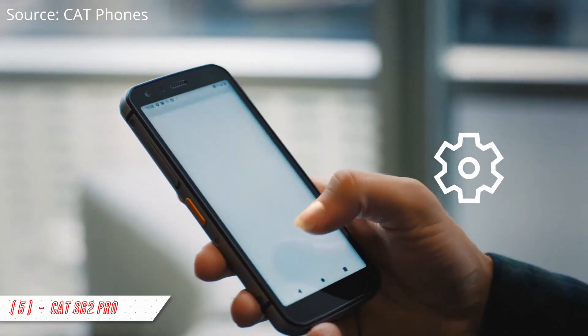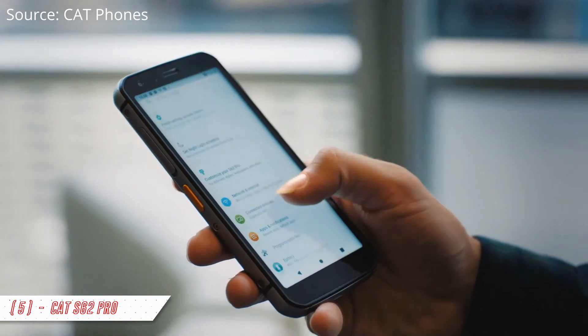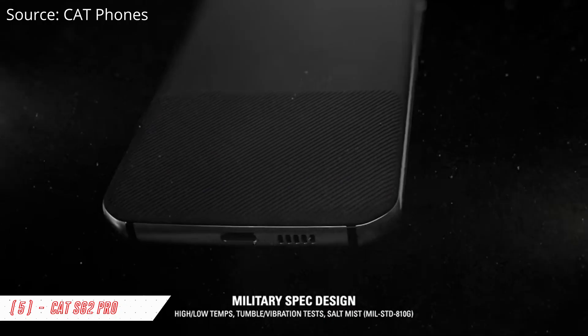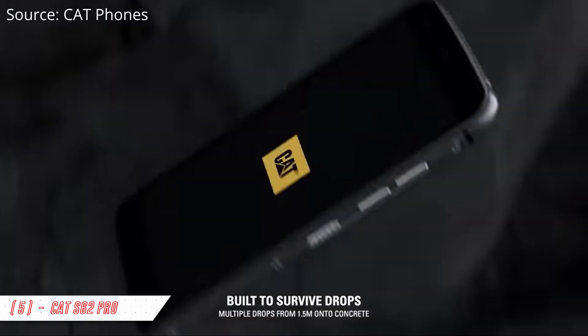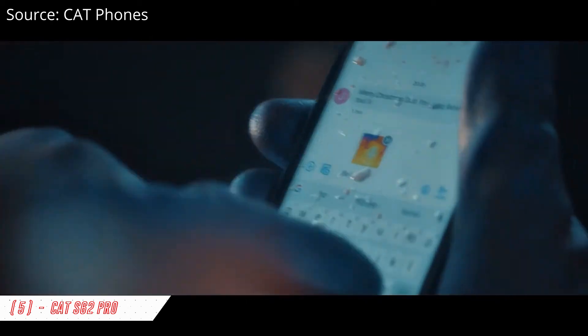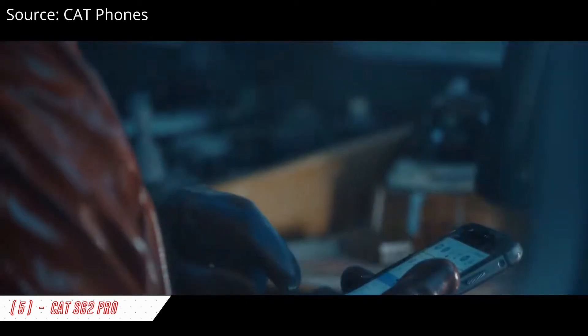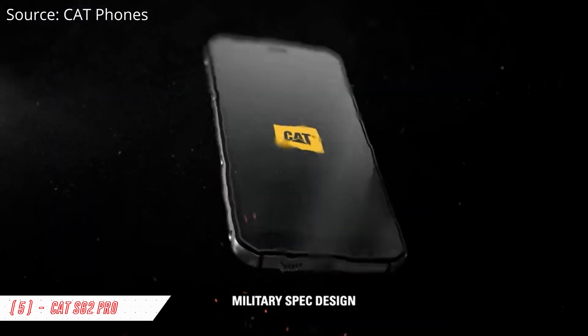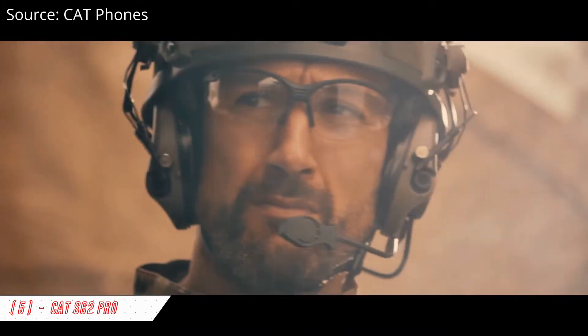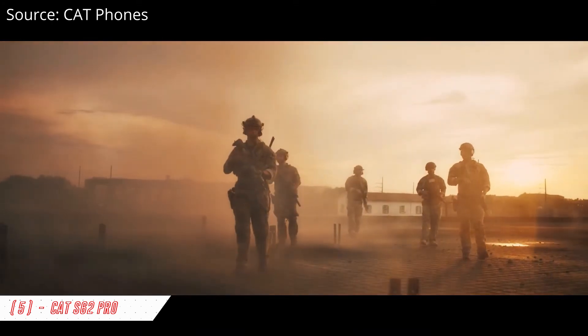This phone has an aluminum frame body covered with rubber material and was drop tested from 6 feet height, so even if you drop it, your phone will be safe. It also has IP68 and IP69 ratings for water and dust resistance, includes Corning Gorilla Glass 6 protection, and meets military spec MIL-STD-810H, which is the United States military standard test for testing materials.